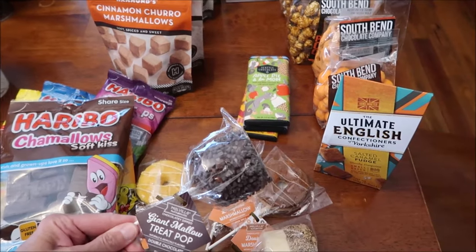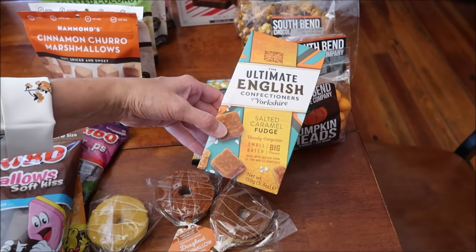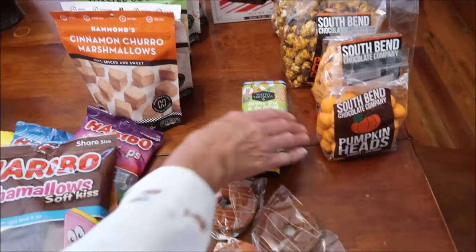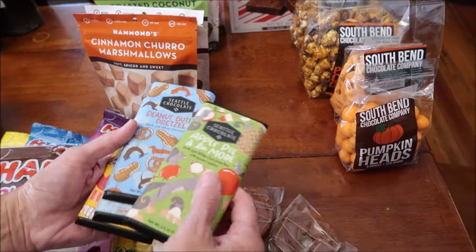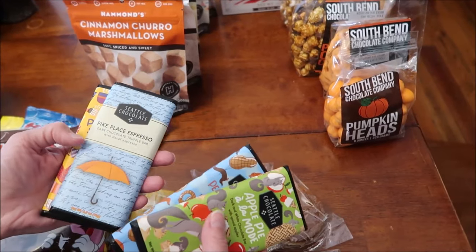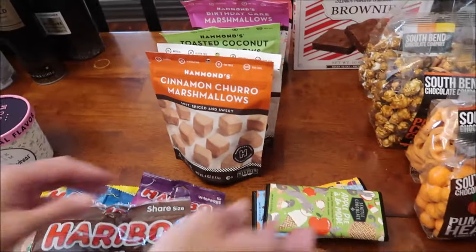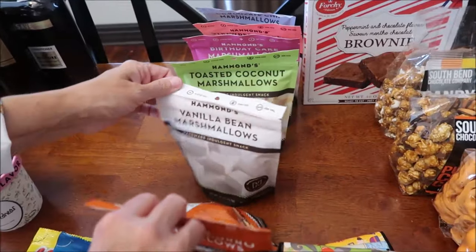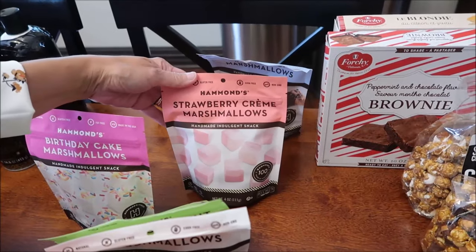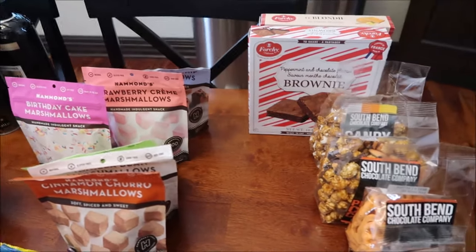We also bought the Melville Giant Mallows in salted caramel, campfire s'more, and double chocolate. We bought some handcrafted Ultimate English Confectioners of Yorkshire salted caramel fudge - the packaging says 'bloody gorgeous.' We bought some Seattle Chocolates we haven't reviewed: apple pie à la mode, peanut butter pretzel, pike place espresso, and pumpkin spice chai. We also bought some Hammonds marshmallows in cinnamon churro, vanilla bean, toasted coconut, birthday cake, strawberry cream, and chocolate chip.